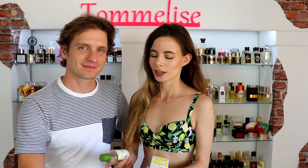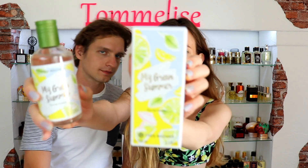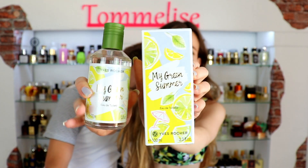Hi guys! Hey guys! Welcome to today's video. Today we are gonna review this limited perfume by Yves Rocher that is called My Green Summer.